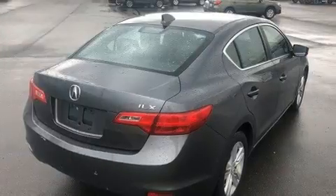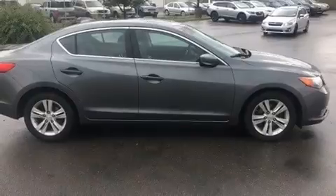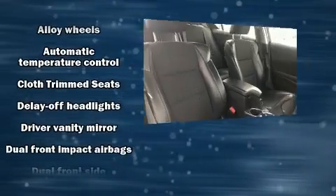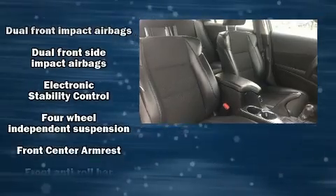Additional features include power door mirrors, heated door mirrors, and air conditioning. For drivers who enjoy the natural environment, a power moonroof allows an infusion of fresh air. A premium sound system with six speakers provides you and your passengers a sensational audio experience.